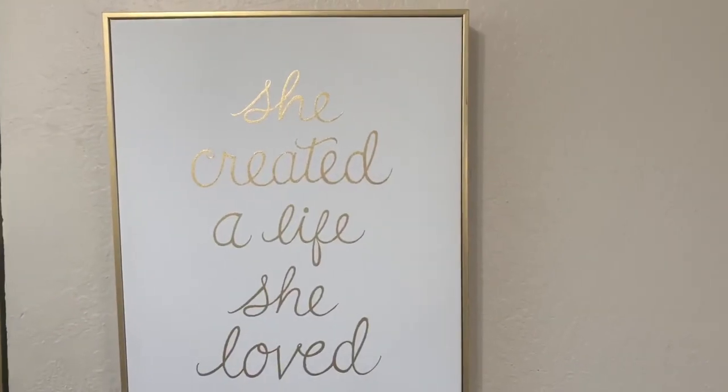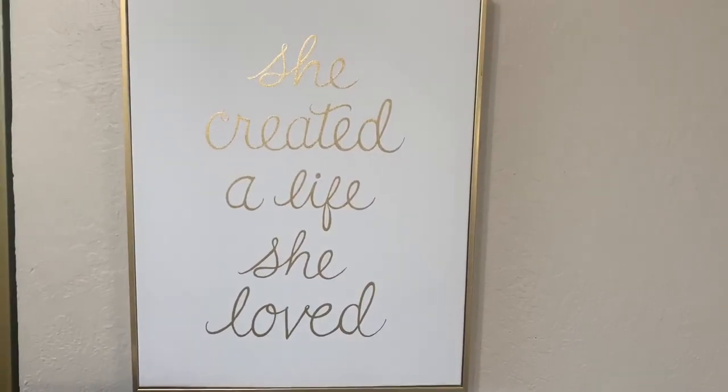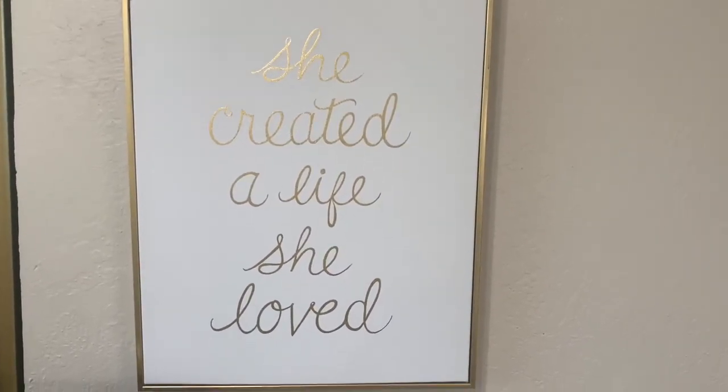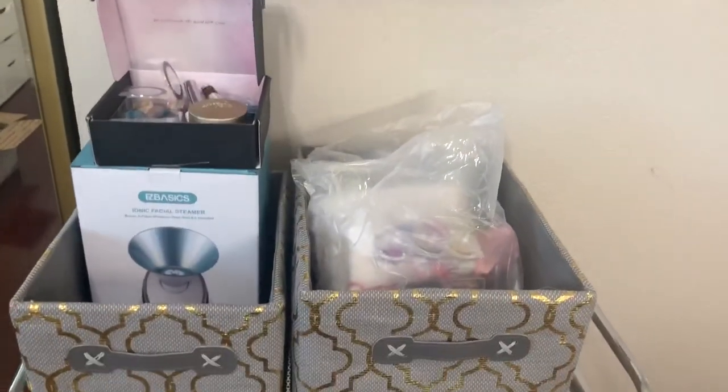We're going to be doing a nail art haul, and I am doing a little bit of organization at the end. This quote right here is something that I can see when I'm sitting at my desk working, so I just wanted to show that really quickly.